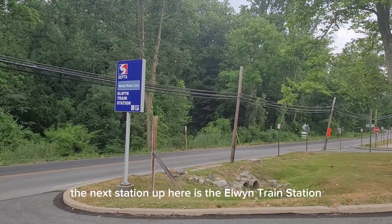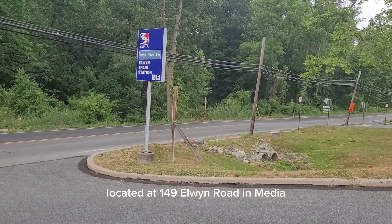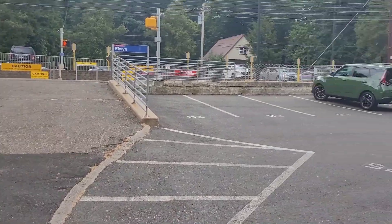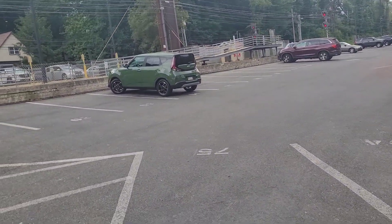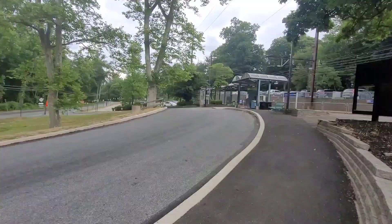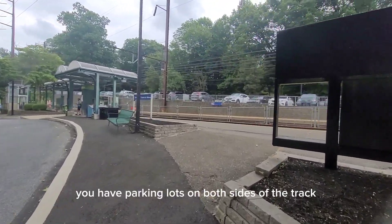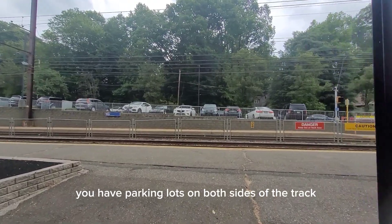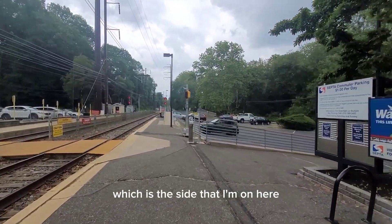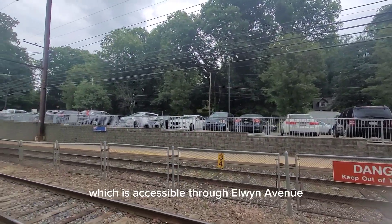The next station up here is the Elwyn Train Station, located at 149 Elwyn Road in Media. There is no sales office at this particular location, and there's parking for $348. You have parking lots on both sides of the track — on the Elwyn Road side, which is the side I'm on here, and on the other side as well, which is accessible through Elwyn Avenue.